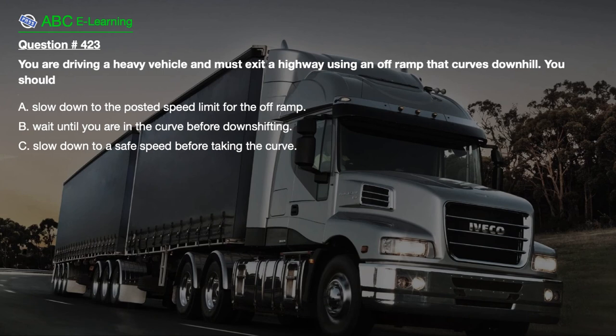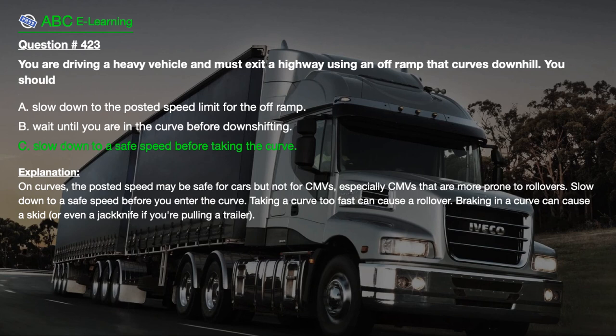Question number 423. You are driving a heavy vehicle and must exit a highway using an off-ramp that curves downhill. You should: A. Slow down to the posted speed limit for the off-ramp. B. Wait until you are in the curve before downshifting. C. Slow down to a safe speed before taking the curve. The correct answer is C. Explanation: The posted speed may be safe for cars but not for CMVs, especially CMVs that are more prone to rollovers. Slow down to a safe speed before you enter the curve. Taking a curve too fast can cause a rollover. Braking in a curve can cause a skid, or even a jackknife if you're pulling a trailer.